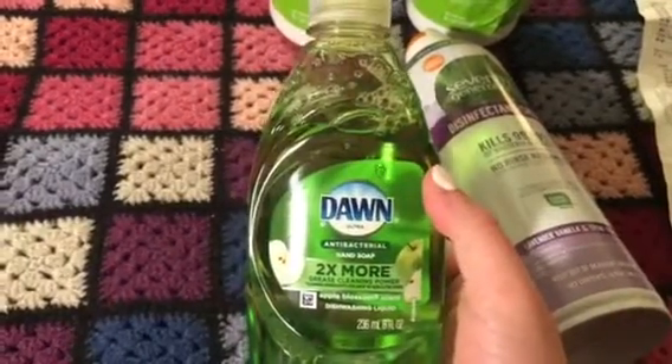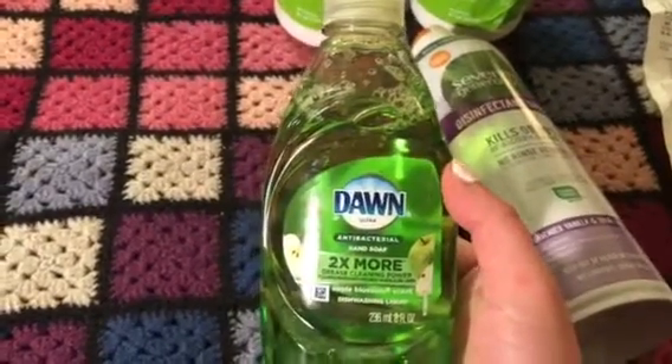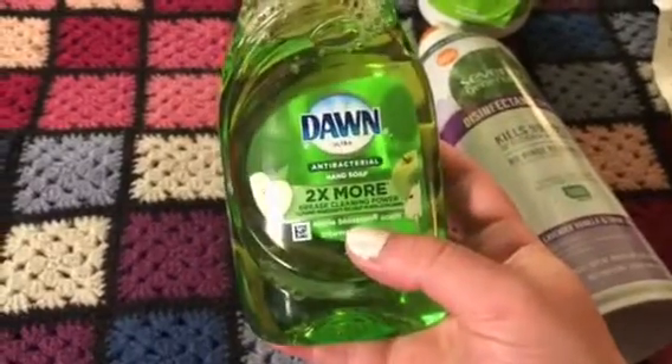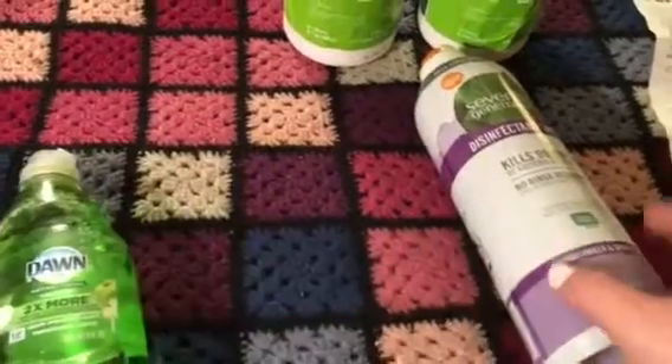Such a little goes a long way — you literally just need a tiny amount and it will foam up really well. It also smells fantastic. It's apple blossom, so it smells like an apple orchard. Really good.